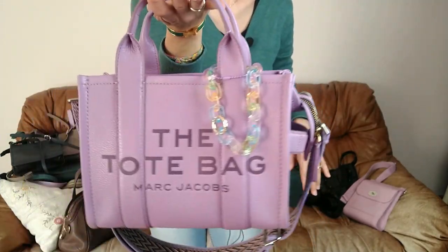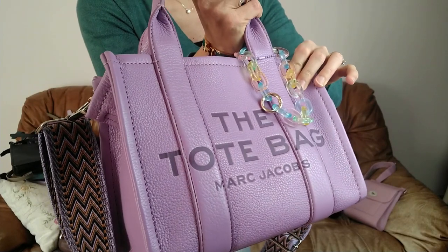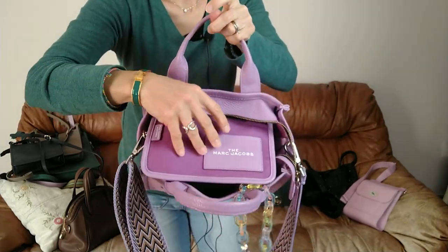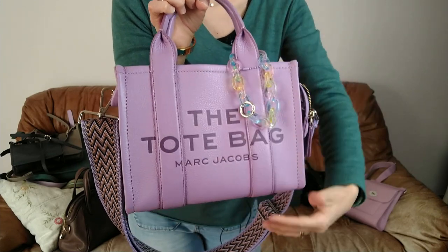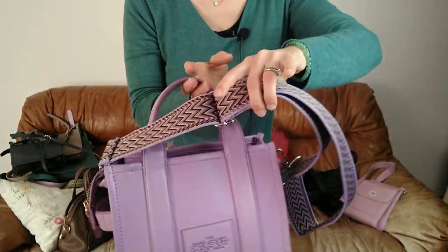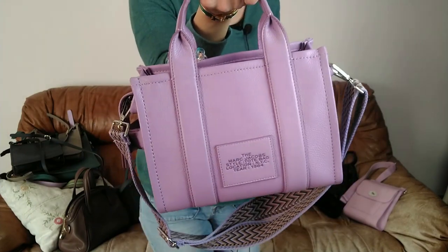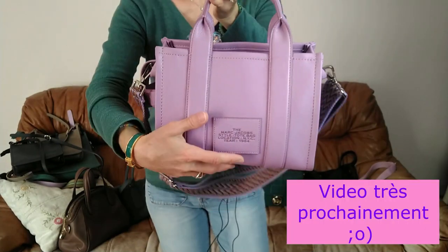Un autre must si vous aimez les sacs comme ça, c'est le tote bag de Marc Jacobs. Franchement, allez-y les yeux fermés. Le cuir est grainé mais moins marqué que le Longchamp — il est légèrement plus lourd, mais pas de beaucoup. Grand compartiment, une grande poche plaquée. Le style, il est là. D'habitude je n'aime pas les grands logos, mais là ça passe. La couleur est divine — c'est Regal Orchid. J'ai enlevé la bandoulière originale et j'ai préféré mettre celle-là pour le style, plus confortable. Ce sac, j'en suis folle par la couleur, mais il est super pratique — c'est incroyable tout ce que vous pouvez mettre. Je recommande.